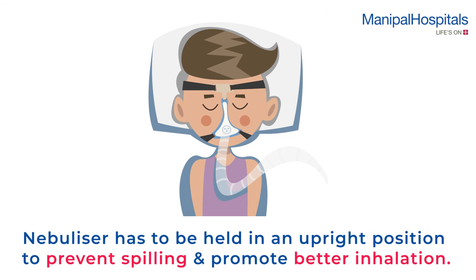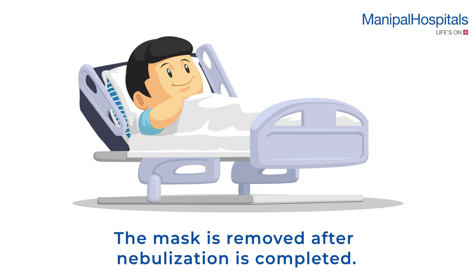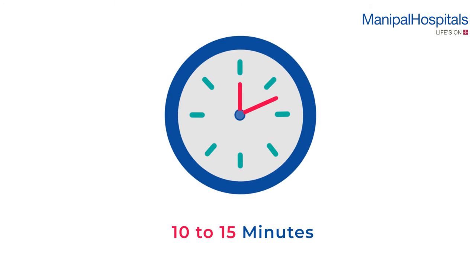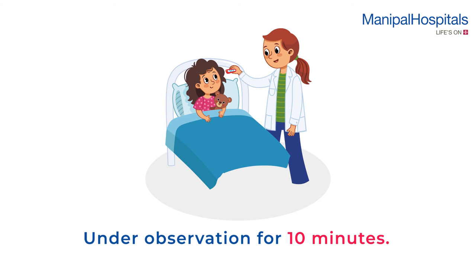The nebulizer has to be held in an upright position to prevent spilling and promote better inhalation. The mask is removed after nebulization is completed. The procedure takes 10 to 15 minutes, after which your child is kept under observation for 10 minutes.